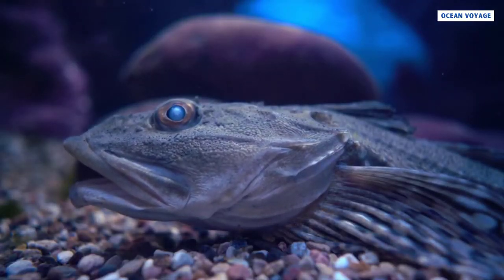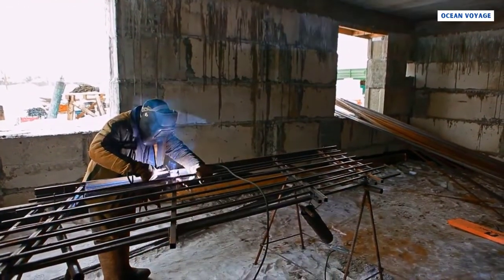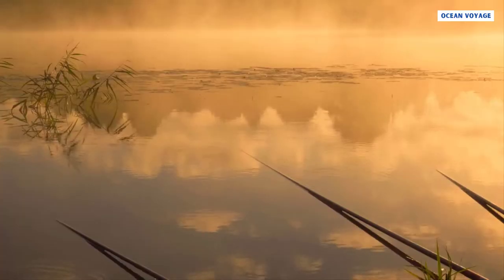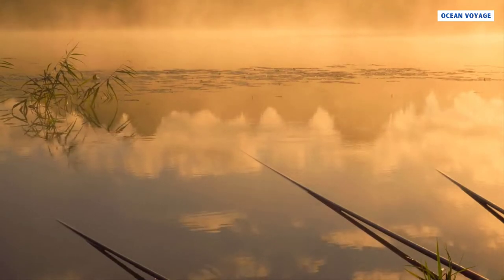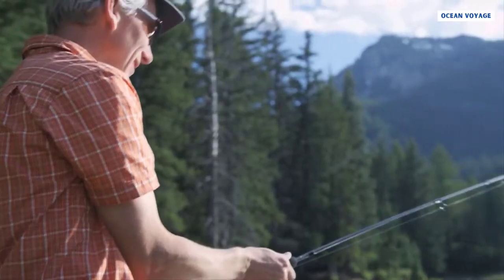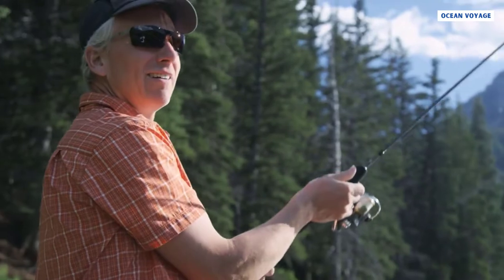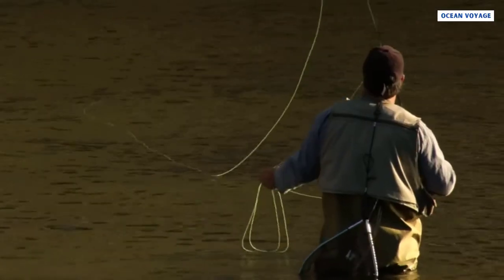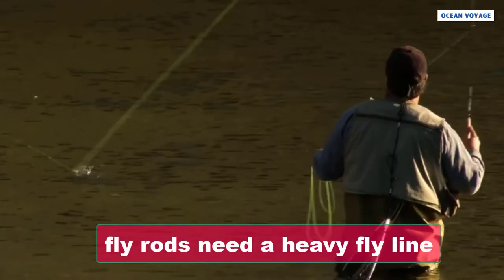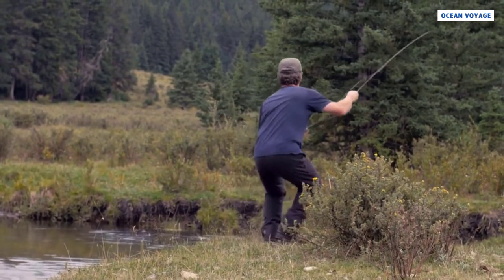Fly rods can be used for bigger species as long as you buy bigger rods. All other rods on the market are different from fly rods — the butt piece is missing, which allows you to cast the line freely without worrying about it getting tangled during casting. It is also important to note that fly rods need a heavy fly line that ensures the line is light, durable, and strong so it won't snap.